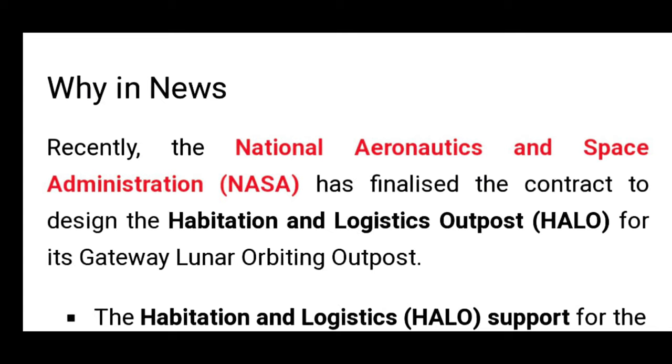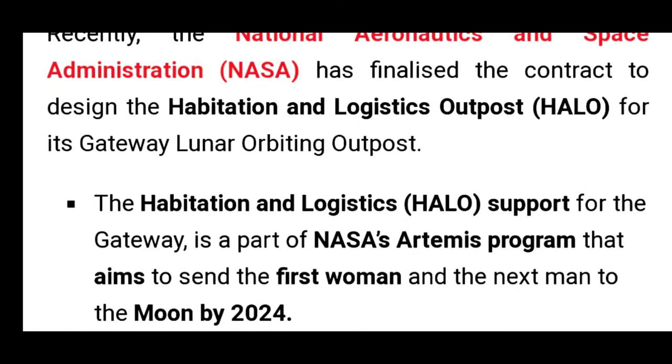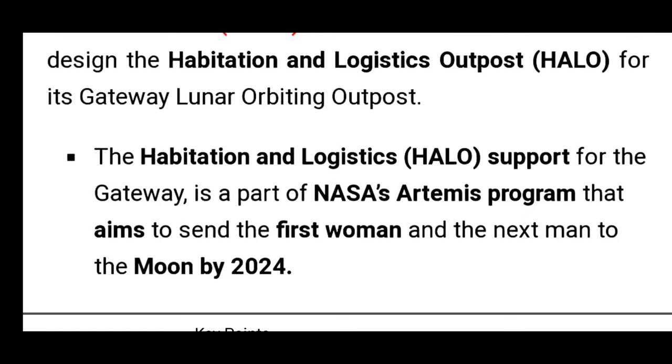What is it? NASA has finalized the contract to design the HALO — the Habitation and Logistic Outpost — for its Gateway Lunar Orbiting Outpost. HALO is the Habitation and Logistics support for the Gateway.